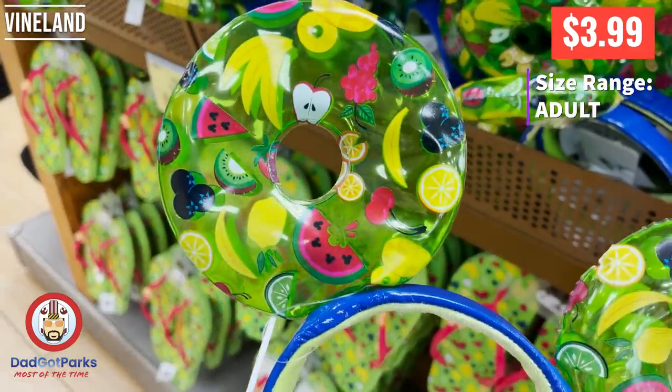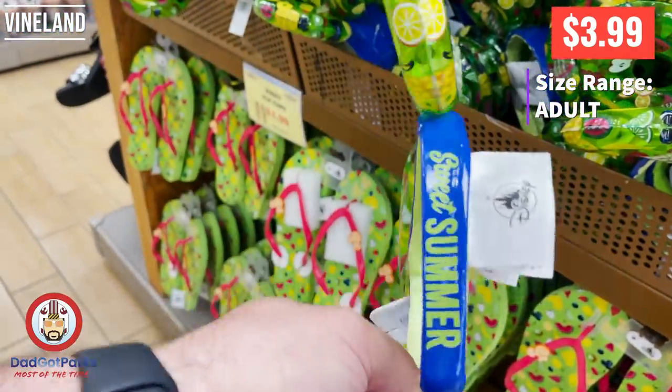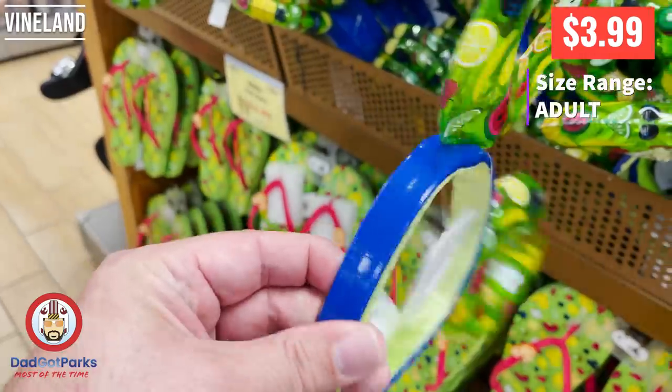I still have concerns about poppage on these. I really think these are going to end up popping on people. I mean, you're going to have like a sad, deflated ear.